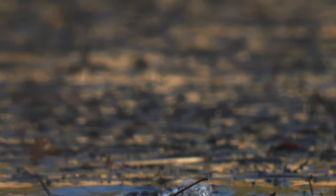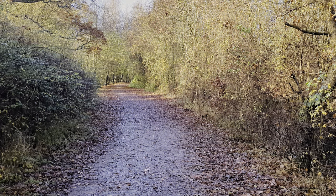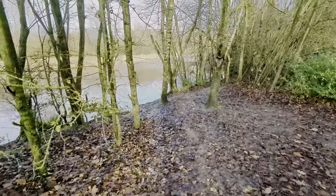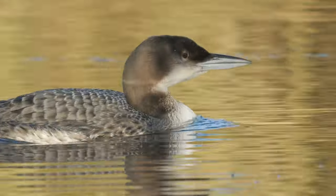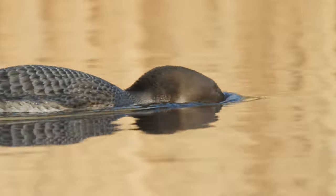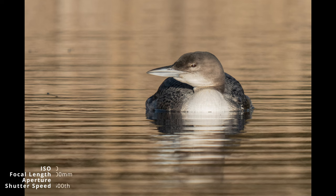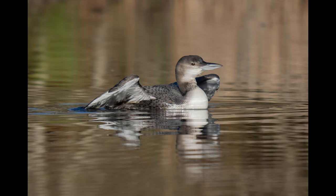It then dived, heading towards the other end of the lake, so I headed that way too. There's a path running around the lake but it's largely wooded along the bank, with gaps every so often. It seemed to be swimming with purpose up and down the lake, and every so often it would peer beneath the surface. I got one shot with the G86 and the 2x telecombo, then switched back to the OM-1 and just the 150-400mm lens. I also captured a four-wing-flap sequence.